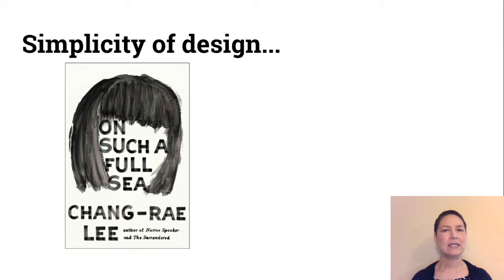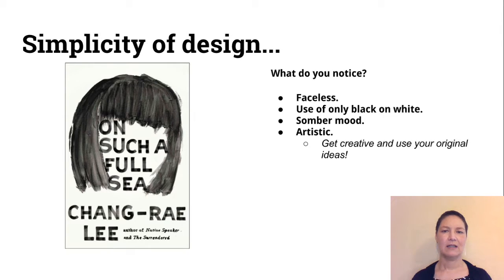As far as simplicity of design, this is a good example. There's just black on white and it looks like watercolor — very simple in a way, but also kind of sophisticated. There's a faceless image and it's conveying a somber mood, and it's really artistic. This is a chance to remind you to get really creative and use your original ideas — this dust jacket design isn't like any other.